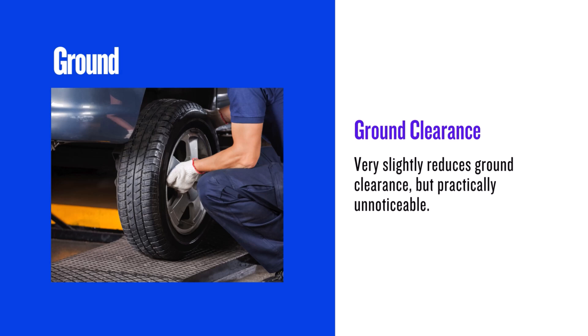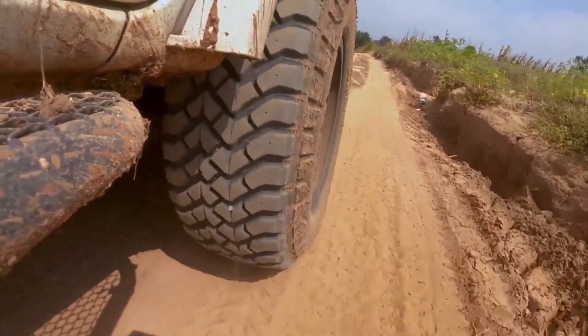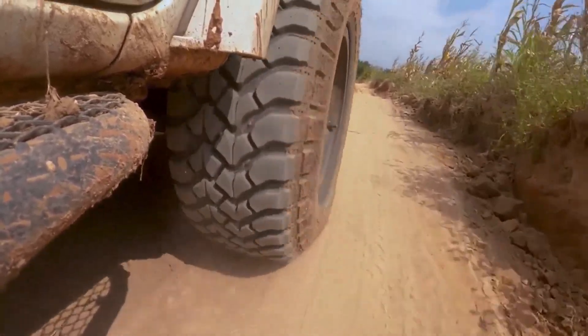Now, ground clearance. The 255/50R20 has a slightly smaller diameter, resulting in a minus 0.14 inch difference. In real world terms this is almost unnoticeable — you're not going to feel a difference in ground clearance.